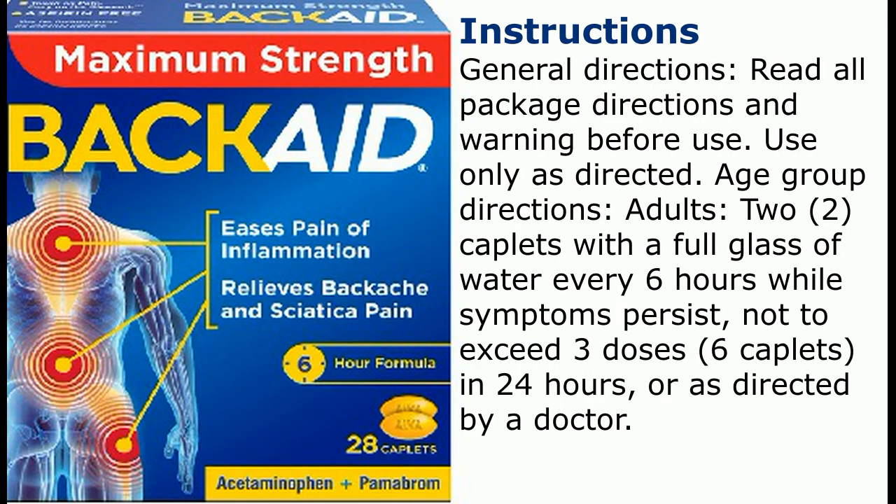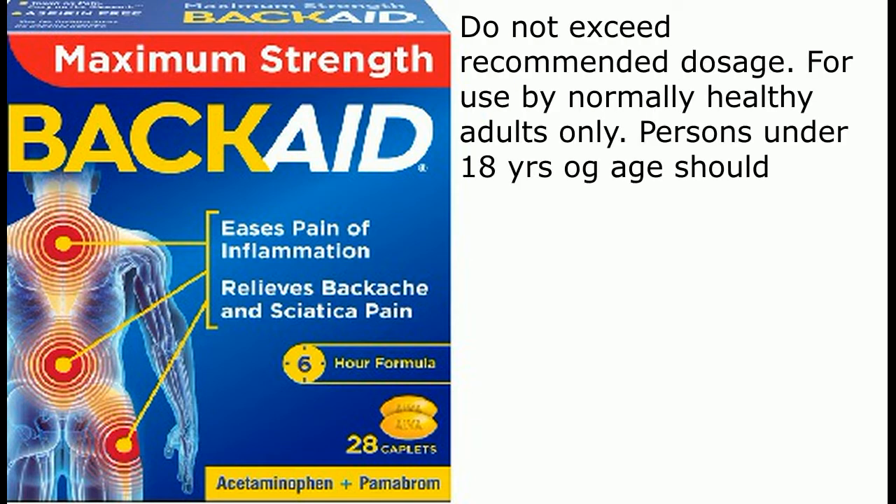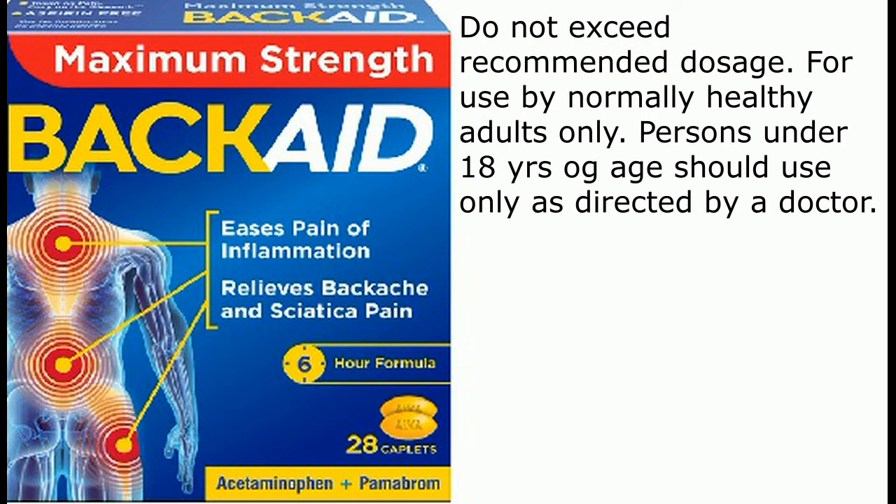Instructions. General directions: Read all package directions and warnings before use. Use only as directed. Adults: 2 caplets with a full glass of water every 6 hours while symptoms persist, not to exceed 3 doses (6 caplets) in 24 hours, or as directed by a doctor. Do not exceed recommended dosage. For use by normally healthy adults only.